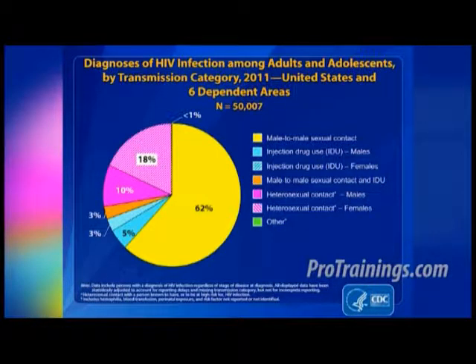That less than one percent includes babies born to infected mothers, blood transfusions, hemophilia, sources such as needle sticks, and sources that weren't identified. To put the numbers in perspective, out of the estimated 50,000 people each year that become infected with HIV, over 30,896 are attributed to male-to-male sexual contact, 1,423 to male-to-male sexual contact and injection drug use, 13,800 to heterosexual contact, 3,800 to injection drug use, and 51 cases are related to other.